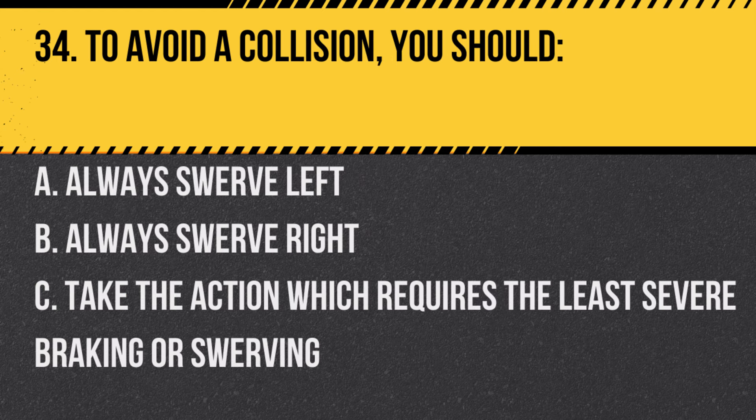Question 34. To avoid a collision, you should: A. Always swerve left. B. Always swerve right. C. Take the action which requires the least severe braking or swerving. Answer: C. Take the action which requires the least severe braking or swerving. The least drastic action is often the safest.